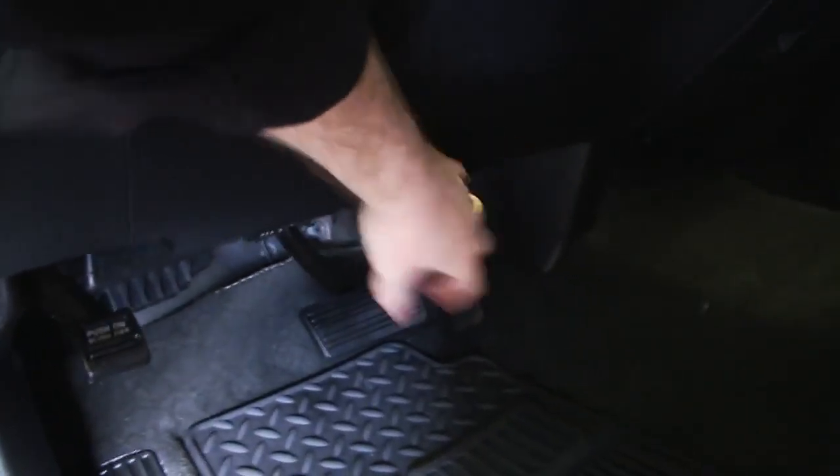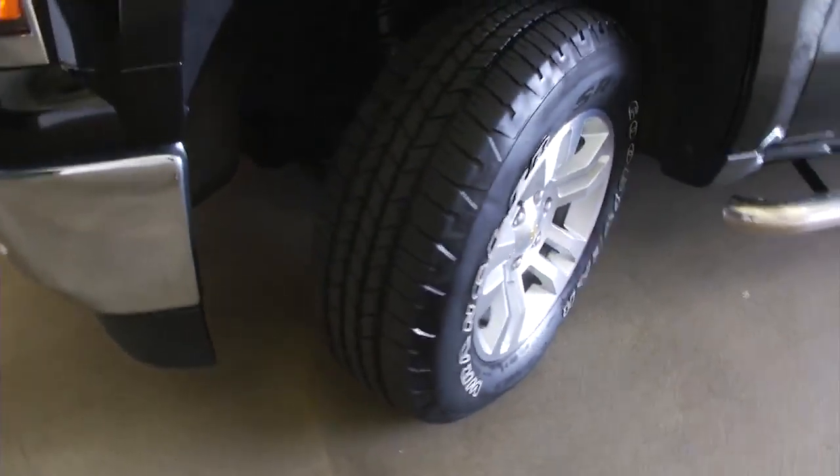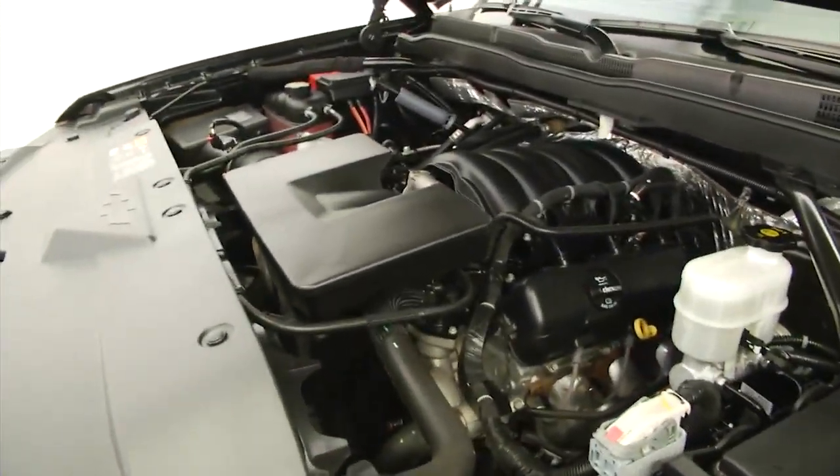Let's head out front, continue our walk around to the front of the vehicle. Aluminum alloy wheels, beautiful front end on these Silverados. Sounds real good.